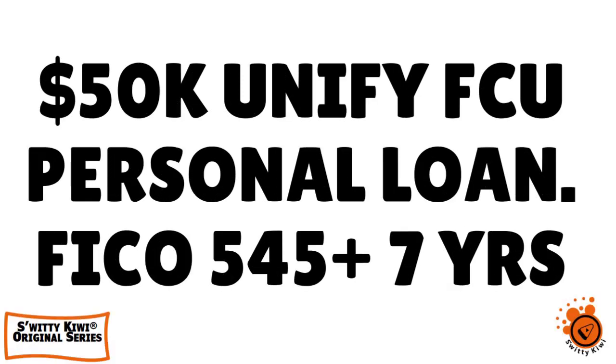I have fantastic news I want to share with you. In today's conversation, I want to talk to you about a $50,000 Unified Federal Credit Union personal loan with FICO as low as 545. You're going to love today's conversation. I guarantee it.